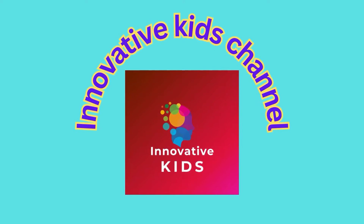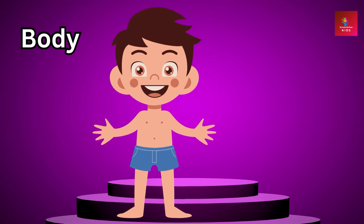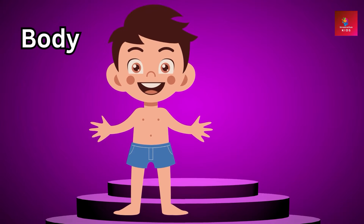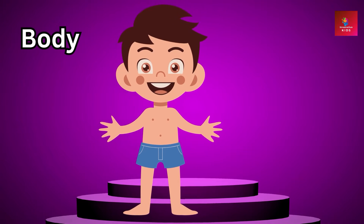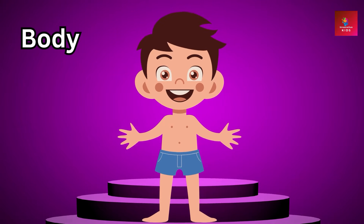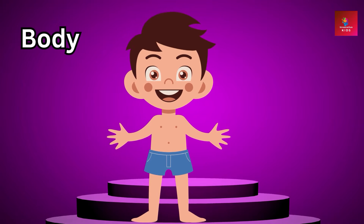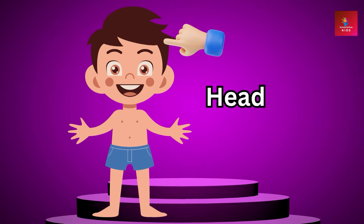Welcome to Innovative Kids Channel! This is the first episode for body parts introduction. Are you ready to go on a fun adventure? Today we're going to learn all about our amazing body parts. Let's get started — first, let's talk about our head.